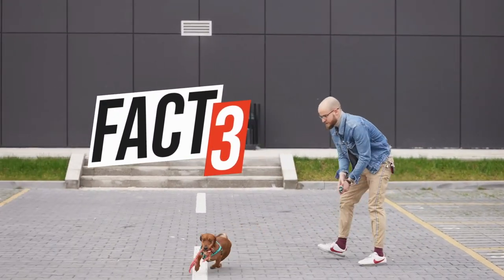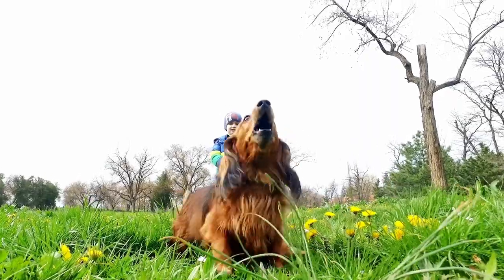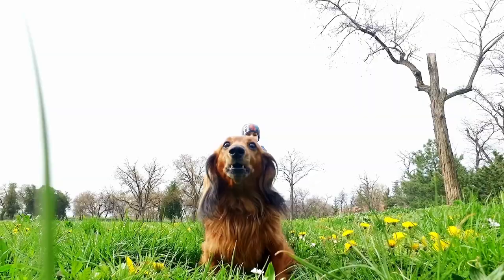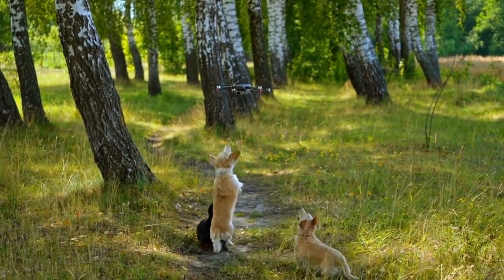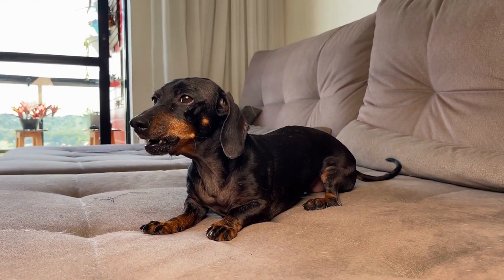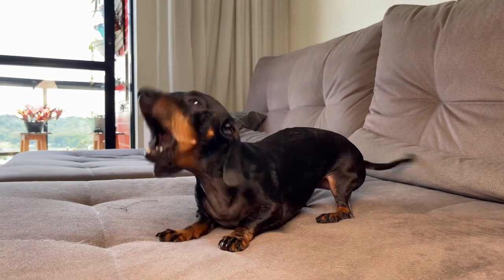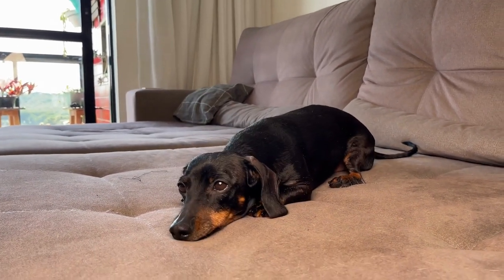Dachshunds are fierce and brave, hyper alert and extremely vocal. They can let their owner know when there are strangers about and have a surprisingly deep bark for such small dogs, which often takes people by surprise. However, they can have a reputation for barking excessively for no reason, but because they are such smart dogs, they can be taught not to, providing their education is done gently and firmly.